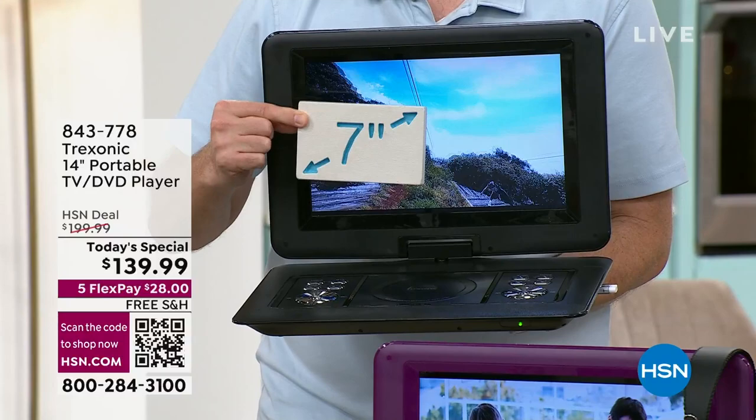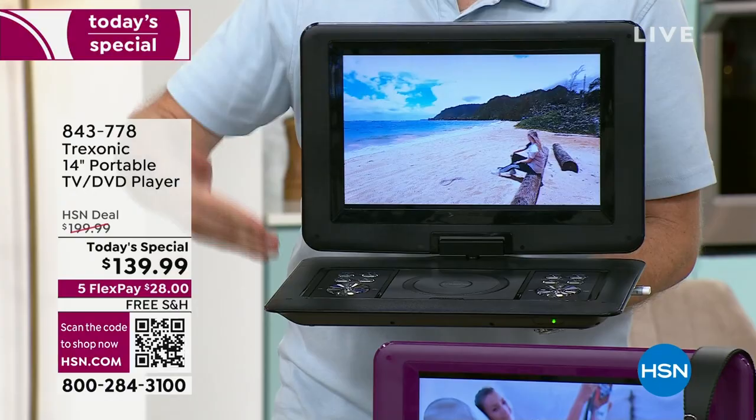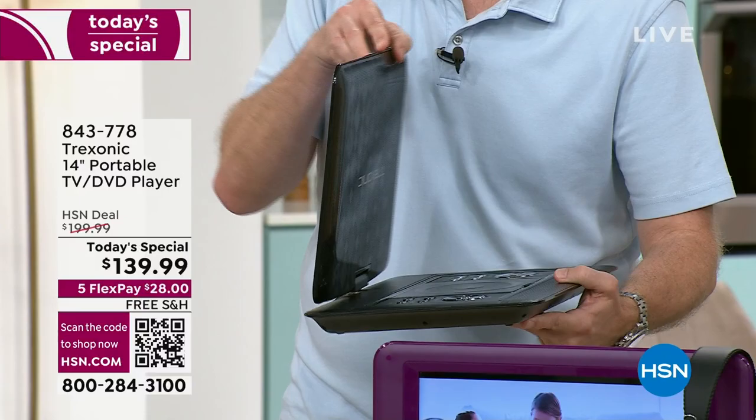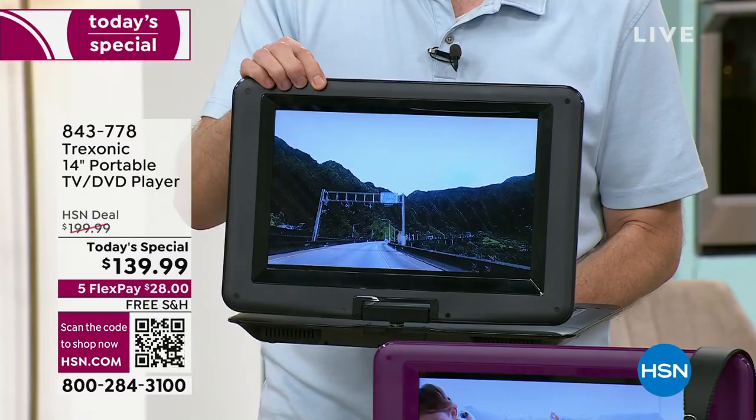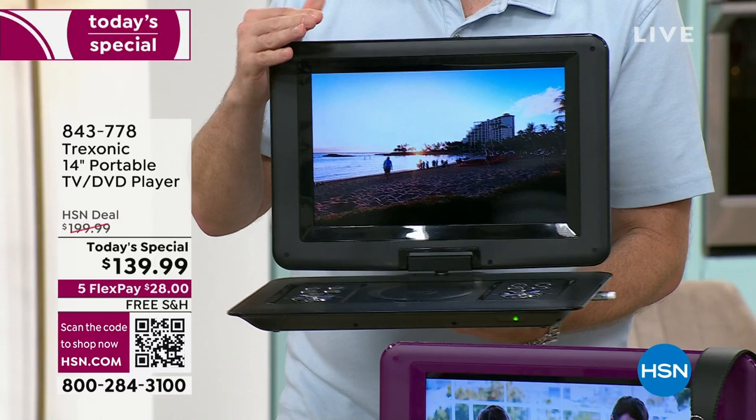We're including two sets of headphones — one over the ear, one in-ear earbuds — to find constant entertainment wherever you go. Whether it's from the bedroom to the kitchen, to the backyard, to the pool, or working in the garage, no matter where it is, you can now enjoy on the biggest screen we've ever had with that portable DVD player. The very first Treksonic TV we launched was a seven inch — this is four times the size.